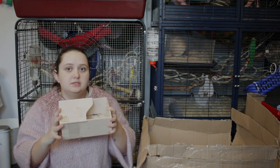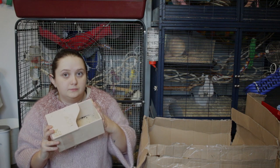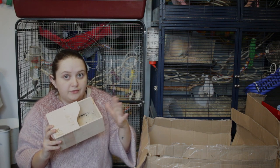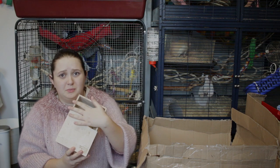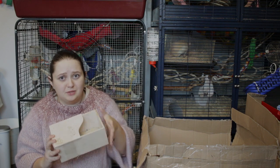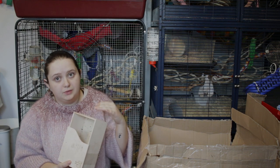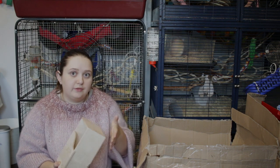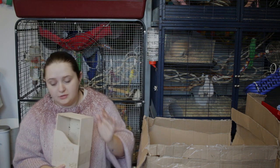I also got a smaller size — this is the size recommended for dwarf hamsters. I have Syrians, but I looked at the measurements and I'm sure they will be able to fit inside for a small dig box space. This will not be the only place where they have a dig box or sand; they have a few things scattered around — this is just an extra I'm going to add.